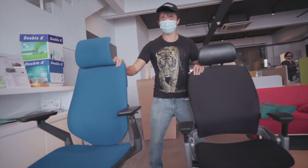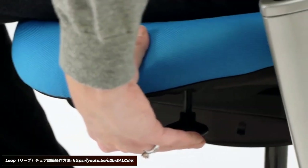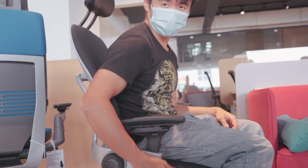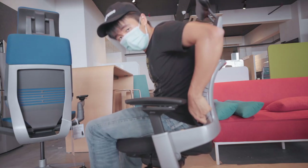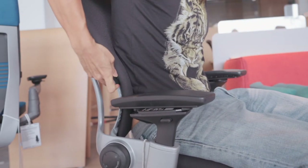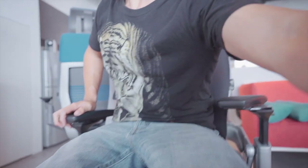Now let's move over to the Leap. The Leap works a little differently from the Gesture. It has the same basic features like height adjustment, and also an adjustable seat depth — though it requires a little more effort to adjust than the Gesture. Unlike the Gesture, you can actually dial in both the upper back tension and the lower back tension independently. The chair also includes an adjustable lumbar support, so you can push it to the exact spot you need based on the curve of your back, though some people say it's a little aggressive. The lumbar support can also be adjusted diagonally.